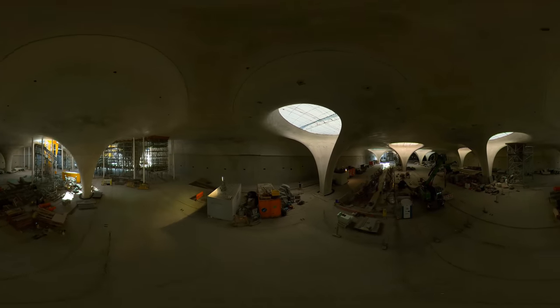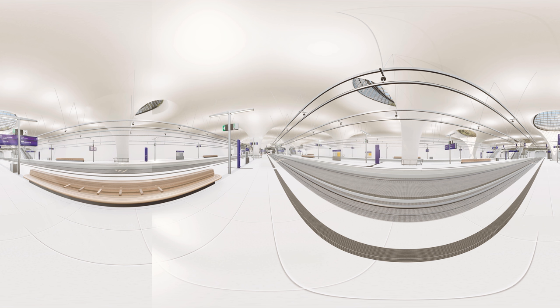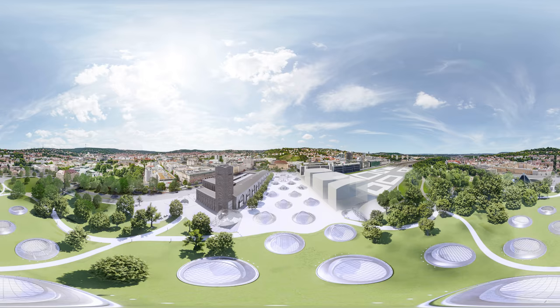It is structurally a very challenging architectural feature. There will be four platforms running parallel to the chalice-shaped structures and eight tracks comprising the through section of the main station. You may also have noticed that 27 of the chalice-shaped structures face the same direction — however, one faces the other direction, which we'll go and look at now.